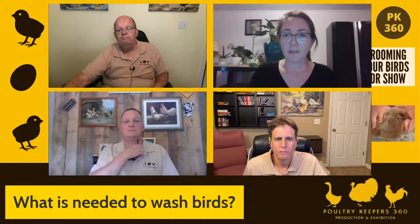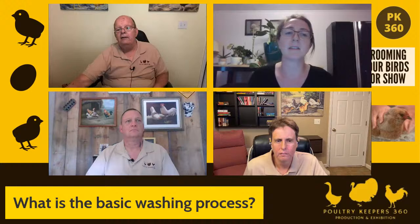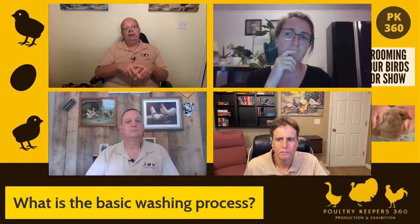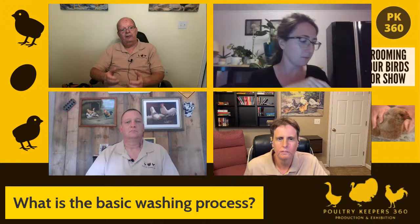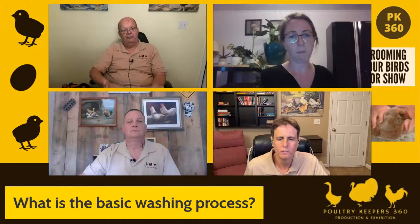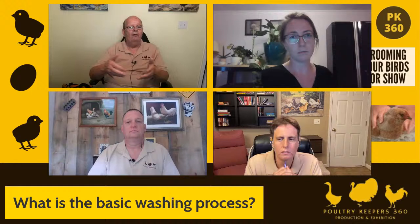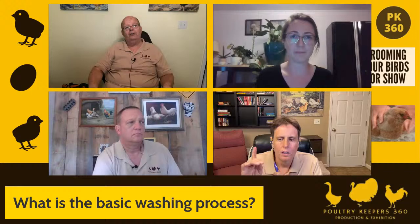What is the basic washing process? You start them in that soapy water and get the dirt off. Then take them over into the rinse water with vinegar and work them up and down, using your fingers to loosen up the feathers to make sure you get that rinse water in there and get all the soap residue out. Then take them over to the plain water and rinse them up and down a few times to get the vinegar out — you don't want to take a bird that smells like a pickle barrel to the show.